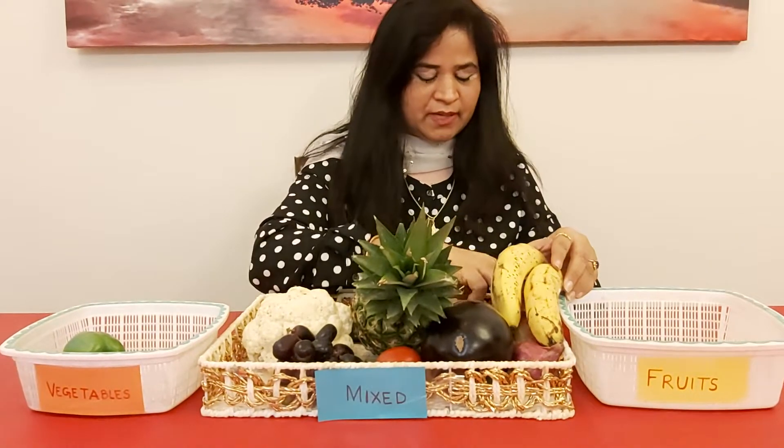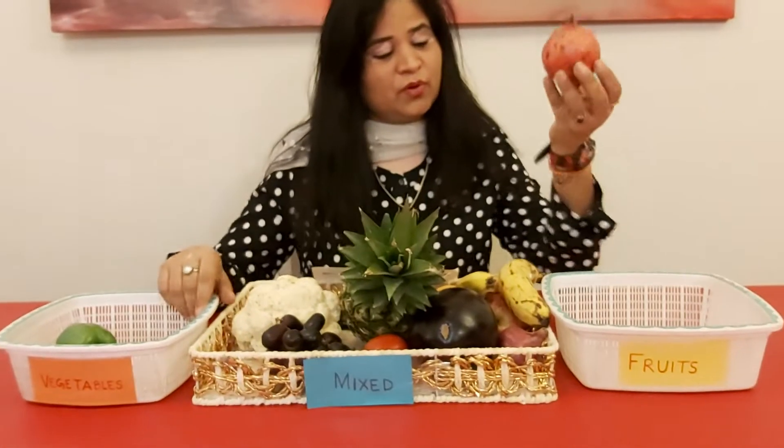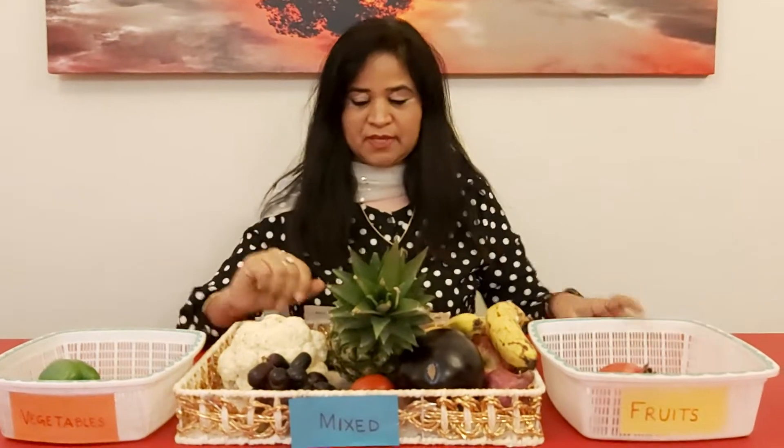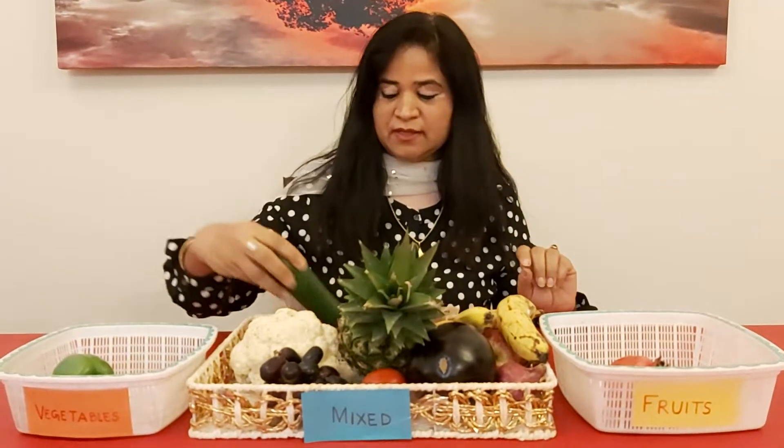Now I will pick up this one. What's this? It looks like a pomegranate. Is it correct? Yes, it's a pomegranate. Pomegranate is a fruit, so we will put this pomegranate in the fruit basket. Now let's pick up something different.